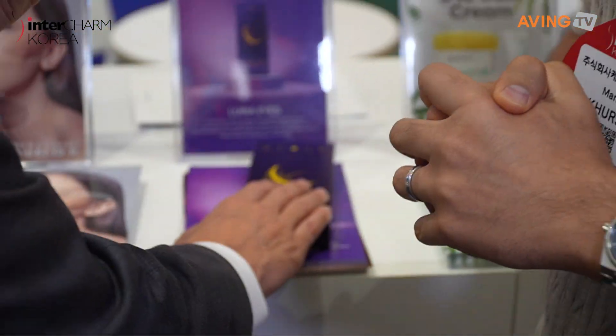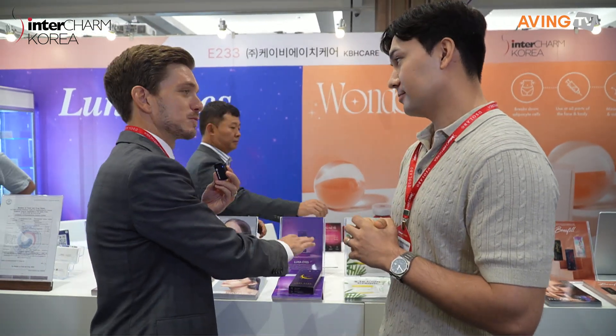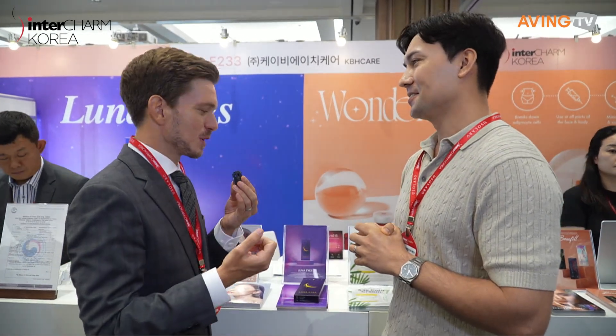And are you importing this? Is this made in Korea? You're exporting this. Sorry, I heard that the other way around. These are Korean made and manufactured, produced in Korea, and you're focused on exporting them — with Korea being one of the biggest health beauty markets in the world, so these are proven products here. Luna Eyes, really cool name. Thank you.